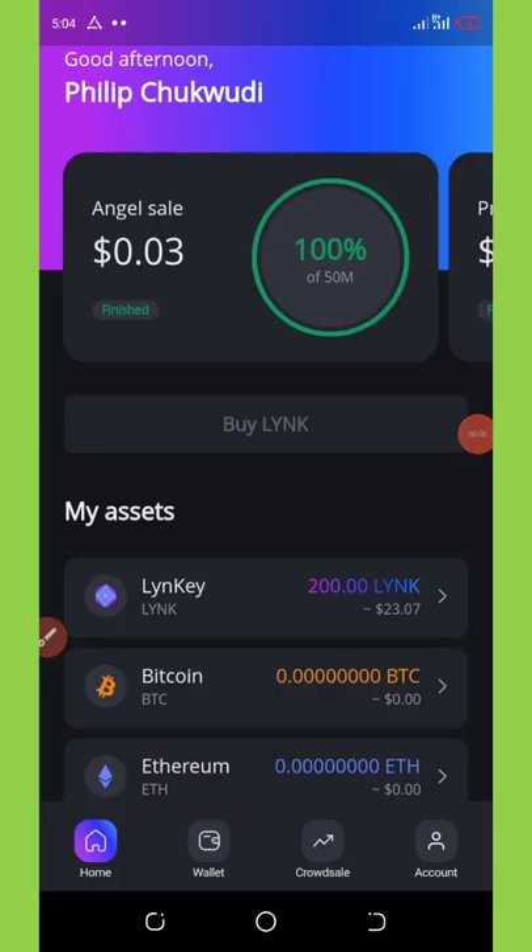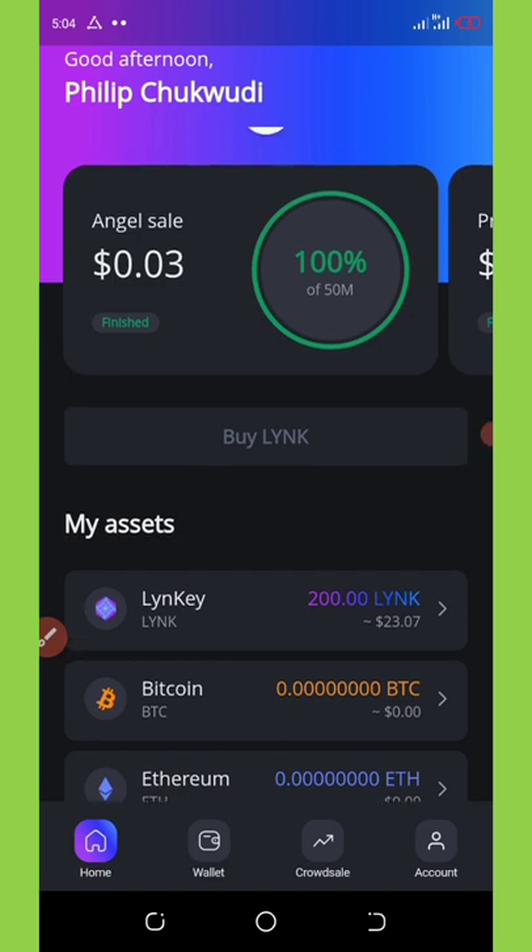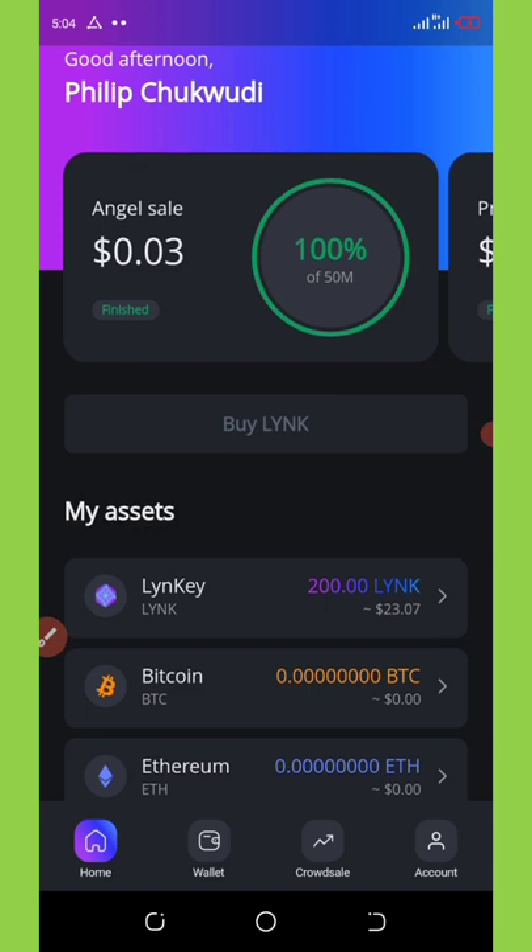Hello guys, welcome back to another video. Today I'm so happy to share a new update with you guys. Some months ago, around the 21st or 22nd of January, I made a video about a particular wallet called Likey.